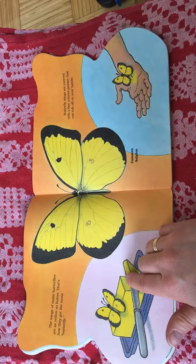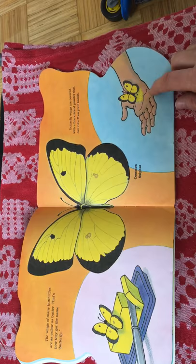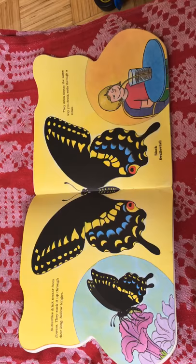The wings of many butterflies are as yellow as butter. That's how they got their name — butterfly. Butterfly wings are covered with a fine colored powder that can rub off on your hands.